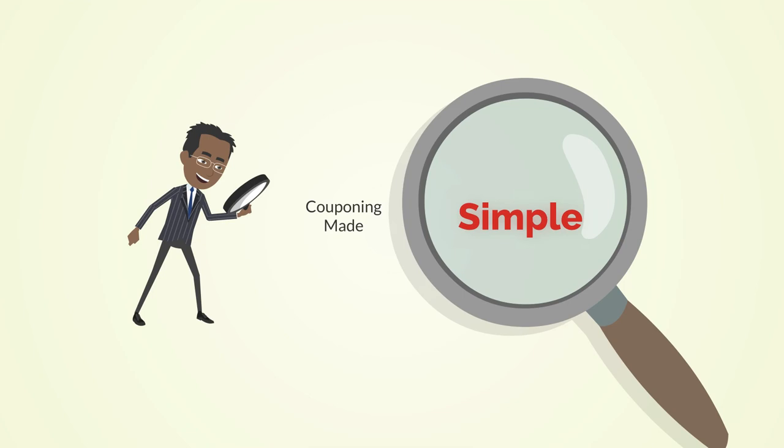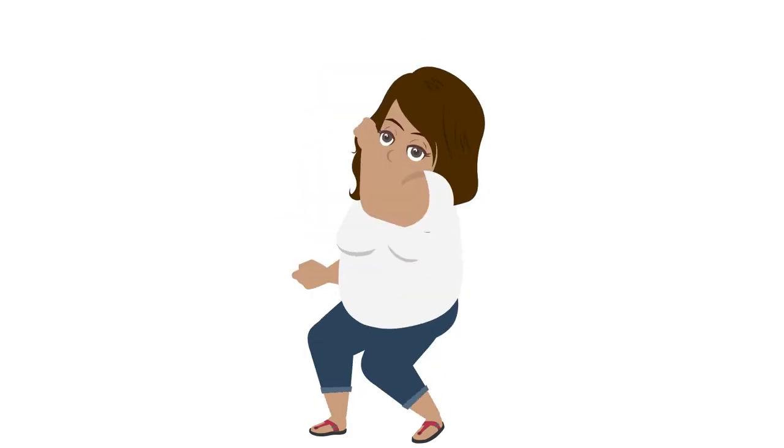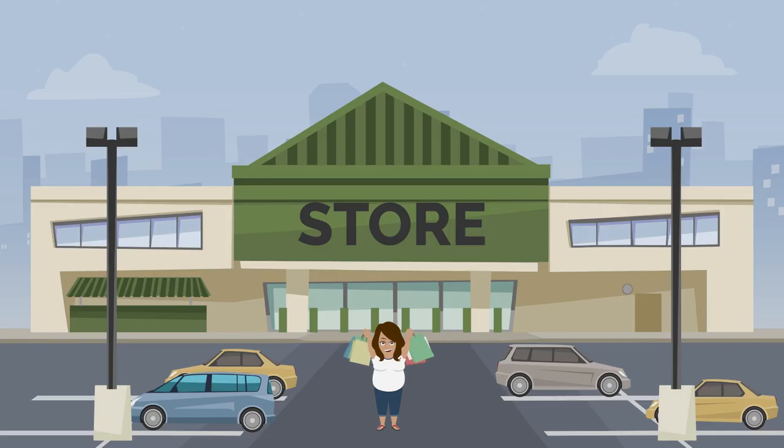Chasing the Deal presents Couponing Made Simple. Today I'm going to give you an inside look at my latest couponing trip at the store.